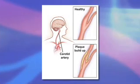There are two carotid arteries in the neck that provide much of the blood supply to the brain. Just behind the angle of the jaw, the main carotid artery divides into an external branch that goes to the face and an internal branch that goes to the brain.